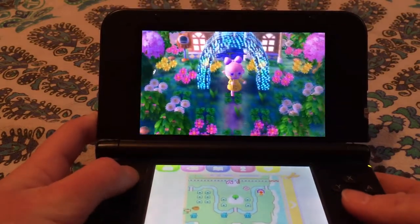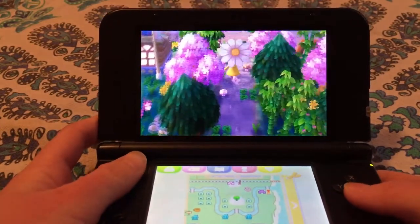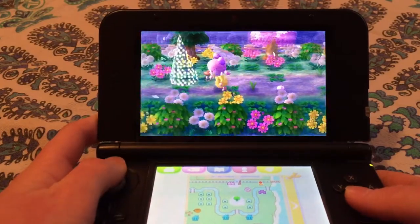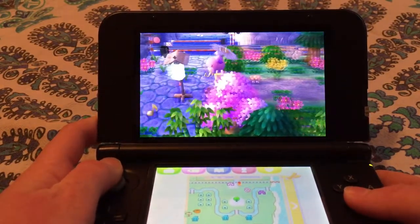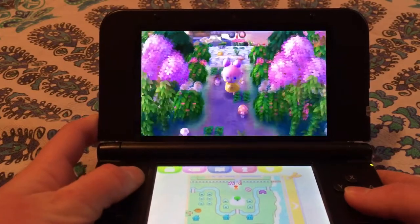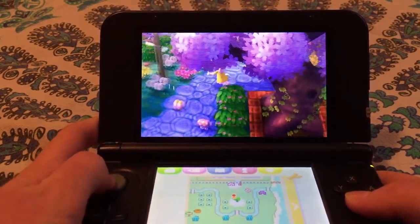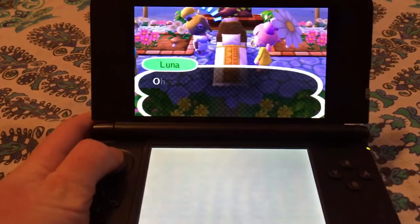Too bad there wasn't like a bear in Animal Crossing that looked like Winnie the Pooh. Alright, well, I'm gonna end the video here as soon as I get to the town plaza. I hope you guys enjoyed, I hope you guys visit this town because it is so pretty. I'll talk to you soon, bye!